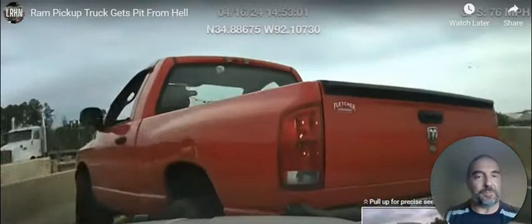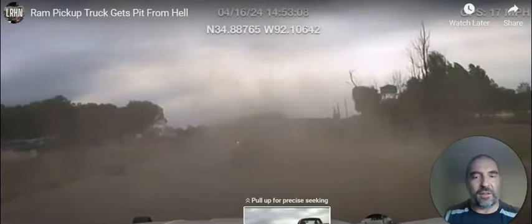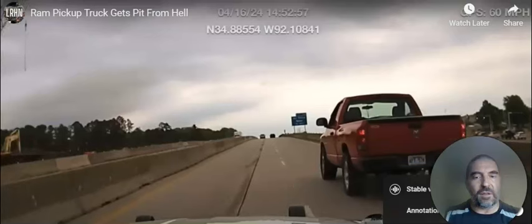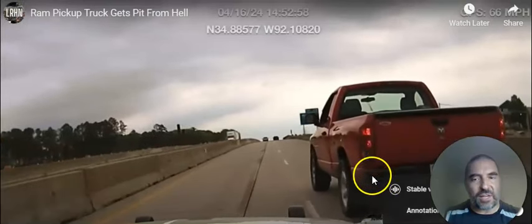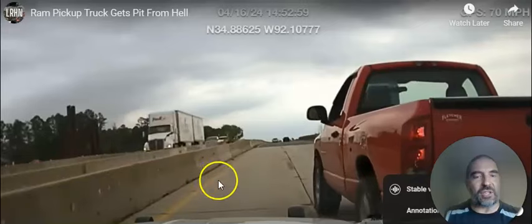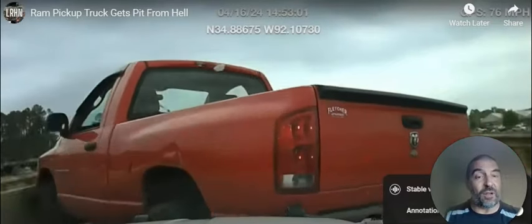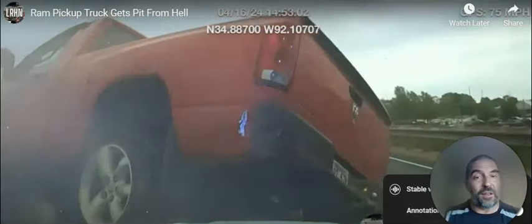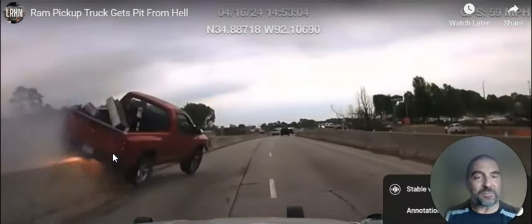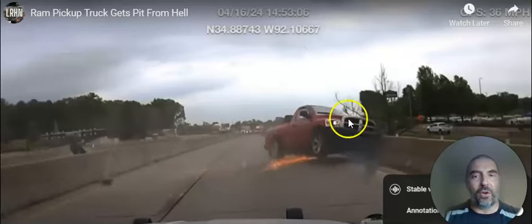Here comes the pit maneuver — just a little push. Wow, a lot of sparks. He turns around. Let's see if we can get that in an instant replay, slow-mo. Here we go — just going to tap this corner right here, that's all that's needed, and it's going to send him into a spin. It's actually good that these jersey barriers are right here, double jersey barriers, so that he doesn't get over onto the other side of traffic. Look at the sparks — pretty amazing, stuff's flying everywhere. More sparks, flips them around 180. Sparks galore.